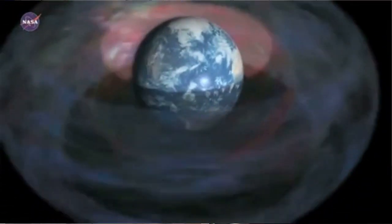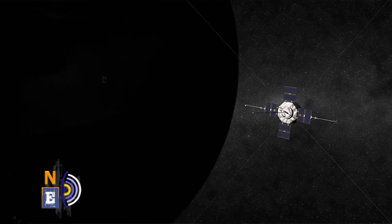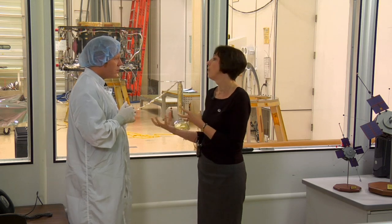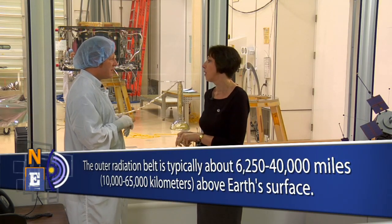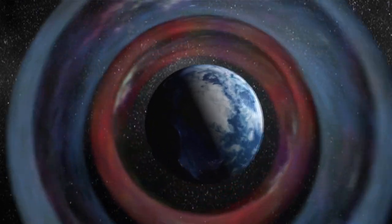Everything I've read about this mission says you're putting these probes into the hostile environment of the radiation belt. Why is this necessary to understand space weather? Well, we are putting them in the worst possible environment around the Earth — the region of space that most spacecraft try to avoid. We need to really understand these regions so that when other spacecraft have to go through them, we can protect them better. Most instruments actually turn off when they go through the radiation belts. The radiation belts are part of our infrastructure. We live and work in them, and we have to understand them so we can better predict their effect on the Earth.